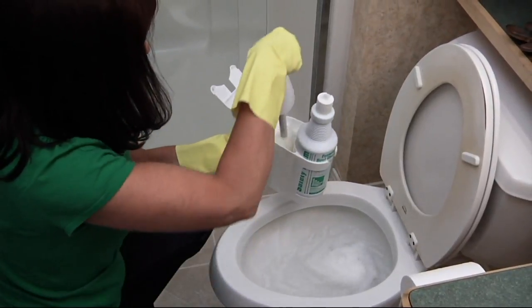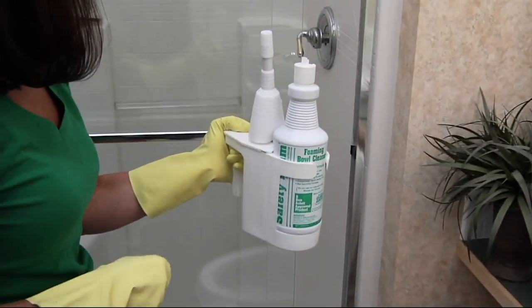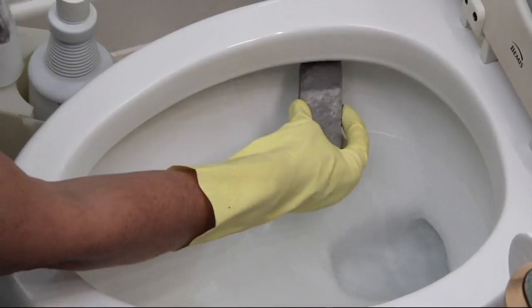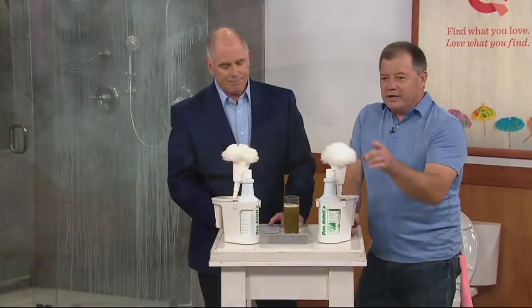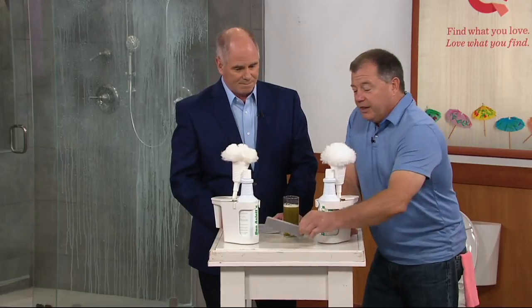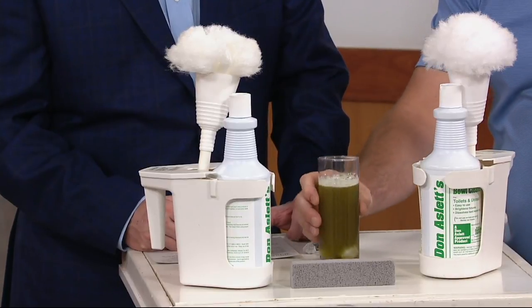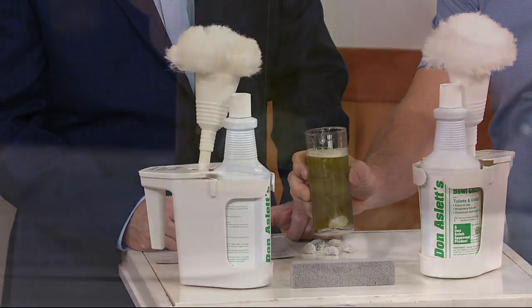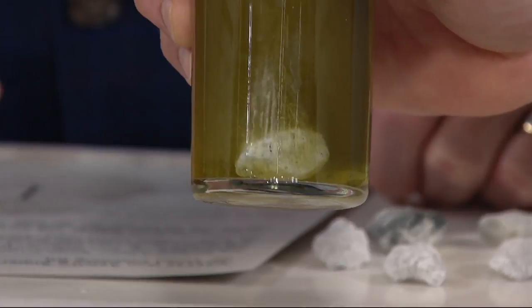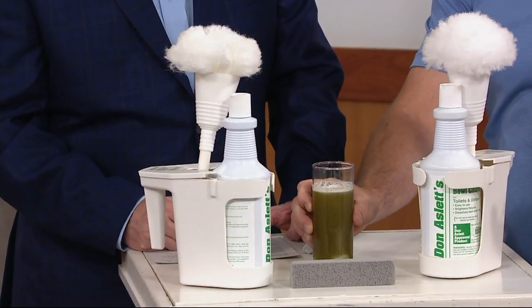The pumice stone should last you the rest of your life because you'll probably only use it the first time if you have really bad hard water stains — like a blue ring from well water or iron sediment. Start up under the rim with the pumice stone, and then you'll probably put it away for the rest of your life and just use the cleaner going forward.